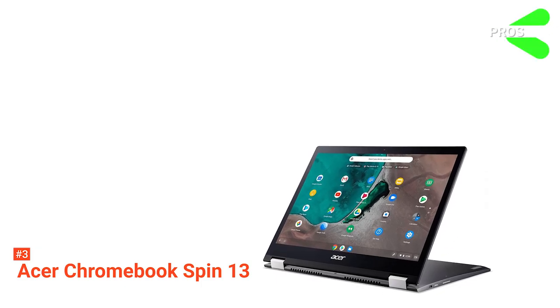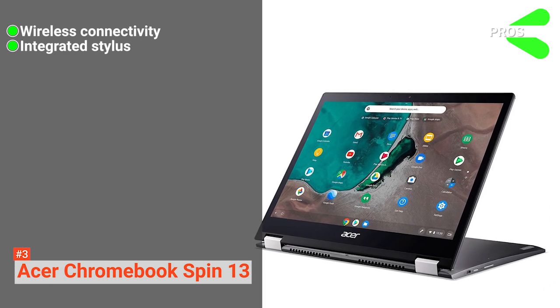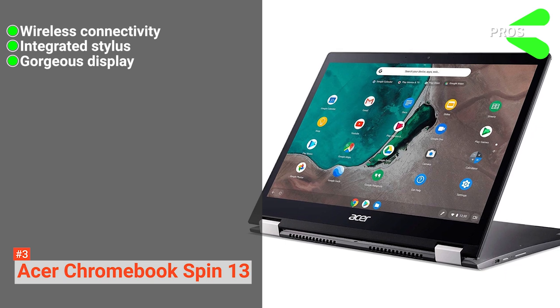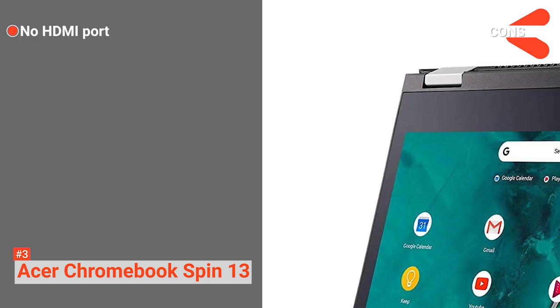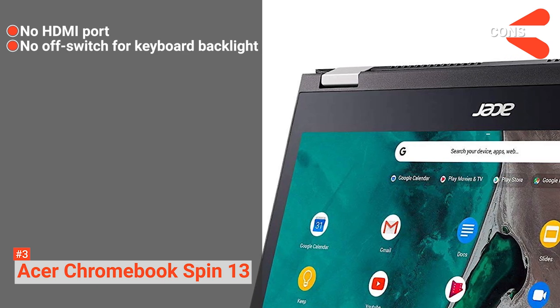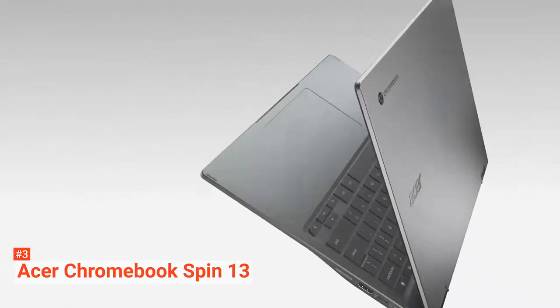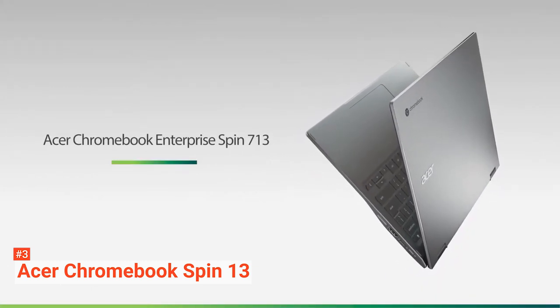Its pros are: it supports wireless connectivity, it has an integrated stylus, and it comes with a gorgeous display. However, the cons are: it has no HDMI port, and you can't switch off its keyboard backlight. The Acer Chromebook Spin 13 is suitable for individuals who need a laptop for business purposes with its build and features.